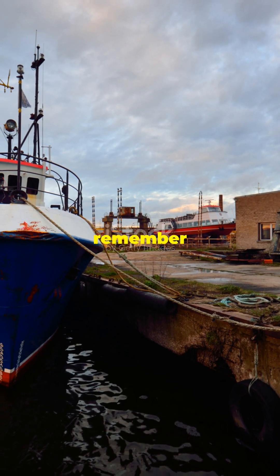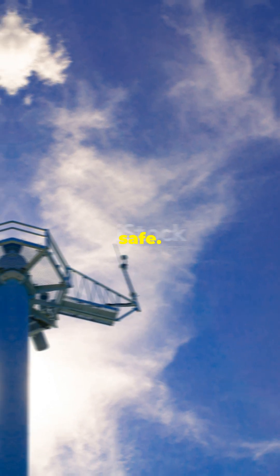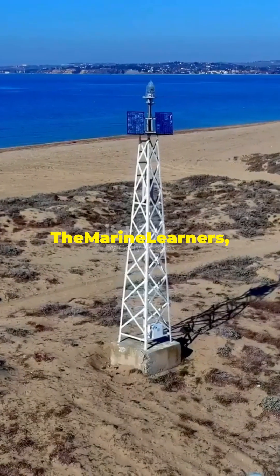So next time you're near the sea, remember, Raymark and Racon are the unsung heroes keeping our waters safe. Hit subscribe for more maritime magic. This is the Marine Learners signing off.